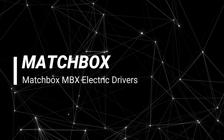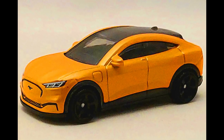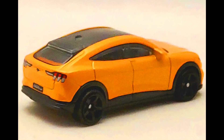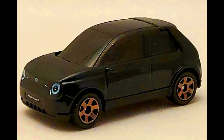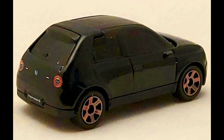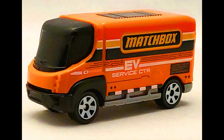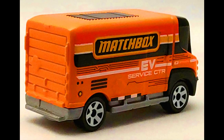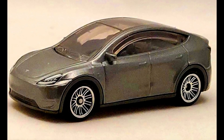Let's check out the third set — a Matchbox MBX Electric Drivers 5-pack. A MB 1303 2021 Ford Mustang Mach-E in orange — this is the second livery for this vehicle. A MB 1227 2020 Honda E in black. A MB 1091 2009 E-Star electric van in orange with Matchbox EV service center livery — a new livery for this plastic body model. A MB 1280 Tesla Model Y in metallic grey — this is the second variation of this Model Y.